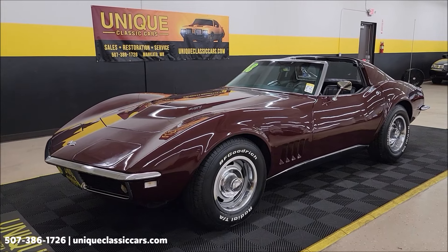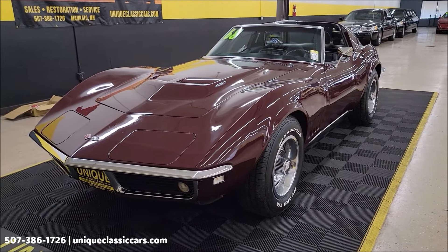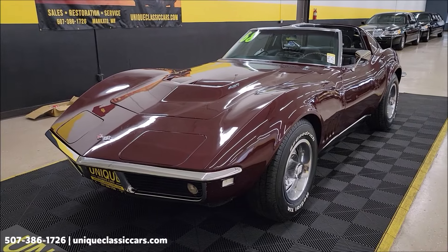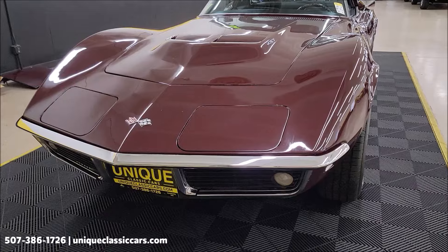This vehicle was in the same owner's possession for over 30 years. It came from an estate, believed to be an original mile car, with 14,705 showing on the odometer right now.